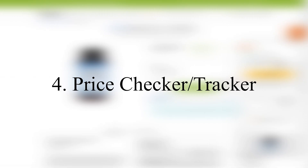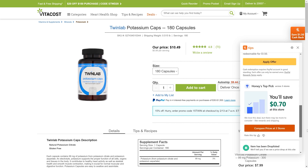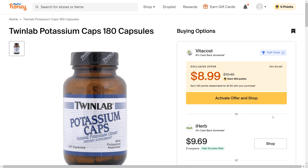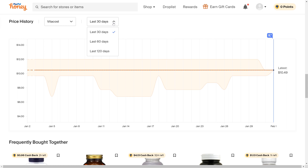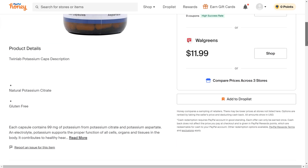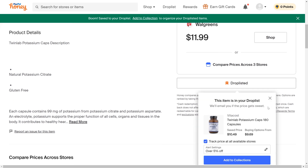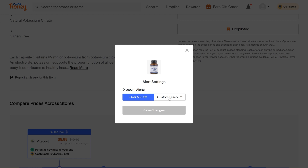Another way Honey helps you generate savings is through letting you know about any price drops or comparison of prices across online merchants. Here, Honey offers me to compare prices across 3 online shops for this product. I can click on this button and see the price history for the past 3 months and decide whether the current price is attractive. You can add an item to the so-called Honey Droplist, which will track price changes for you. Here you can specify the discount you want and Honey will notify you when the discount materializes.